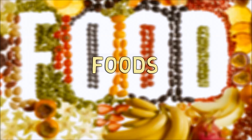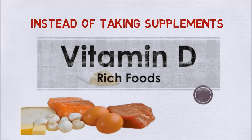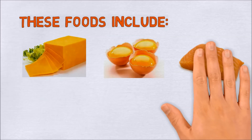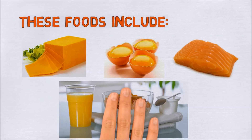Instead of taking supplements, some people prefer to eat foods that naturally contain vitamin D. These foods include cheese, egg yolks, fatty fish like tuna, fortified foods including some cereals, orange juice, and dairy products.